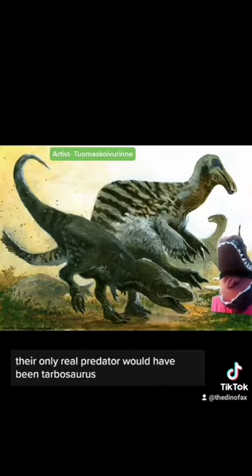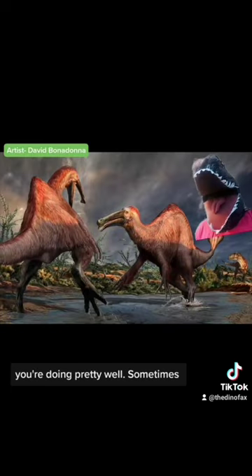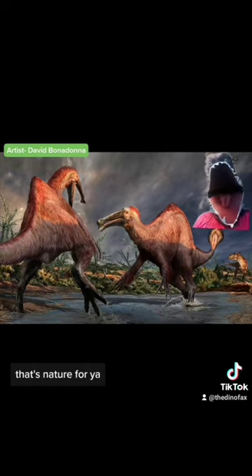At their size, their only real predator would have been Tarbosaurus. But if your only predator is the equivalent of Tyrannosaurus, you're doing pretty well. Sometimes it's weird and wacky that wins the day — that's nature for you.